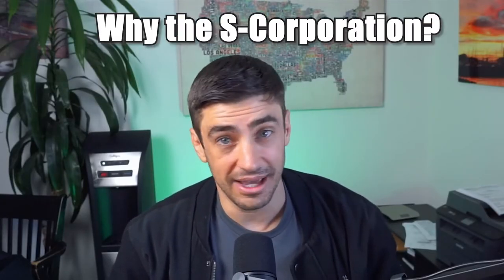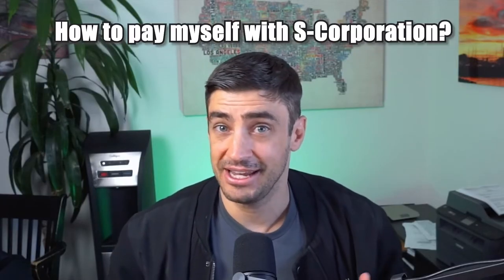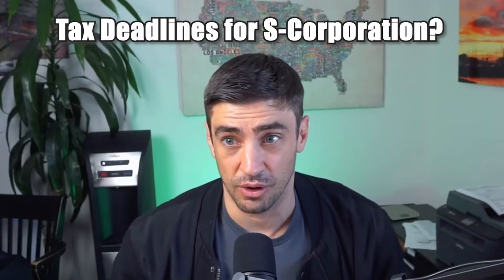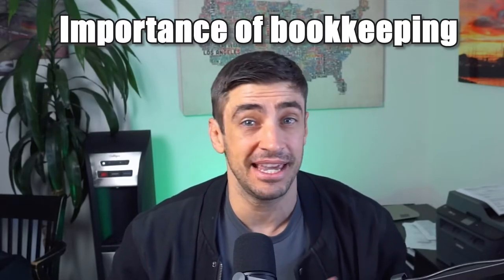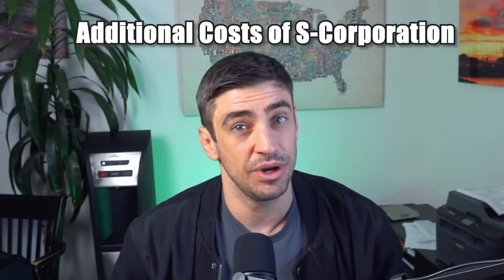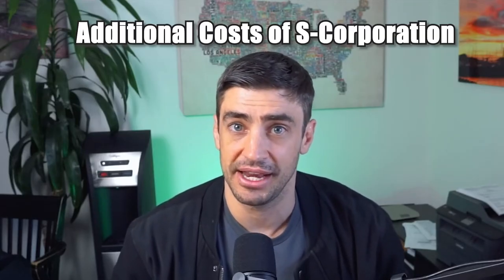Hey guys, my name is Anthony Fontana. I'm a CPA and in this video we're going to be going over the basics of an S-Corporation: what it is, why the S-Corp, how do S-Corp taxes work, how do you pay yourself as an S-Corporation owner, the deadlines of the S-Corp, importance of bookkeeping in general, and some additional costs that you would have with an S-Corp that you wouldn't have with a sole proprietorship. And last but not least, a very common question that we get is: why did I get taxed on money that is still in my business account?